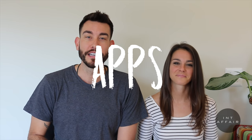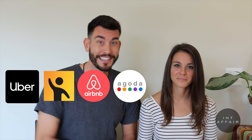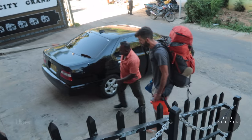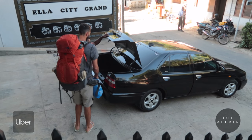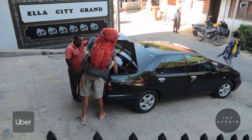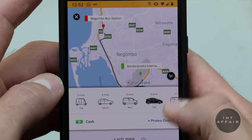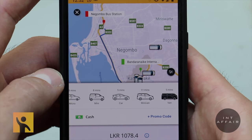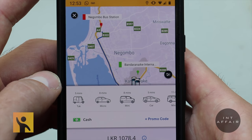Apps you'll want to have downloaded are Uber, PickMe, Airbnb, Agoda, Google Translate, Google Maps, and WhatsApp. Uber is a rideshare app that links you to drivers on demand — keep in mind Sri Lanka is still fairly new to Uber and rides aren't as plentiful as other areas. Another rideshare alternative is PickMe. Keep both PickMe and Uber on your phone and rotate between whichever is most convenient and economical for your needs.